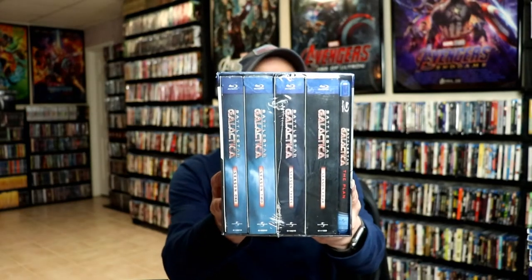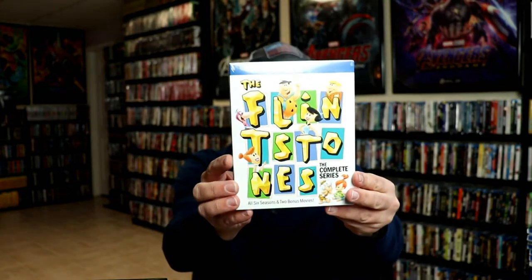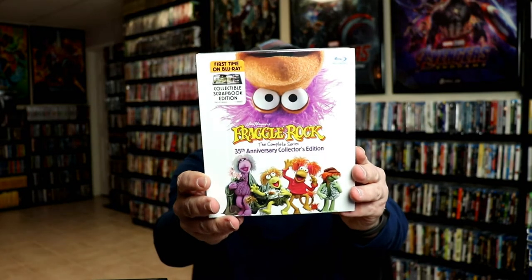Next up are some collector's editions I picked up. I got Battlestar Galactica: The Complete Series on Blu-ray — I got a really good deal on this from Best Buy. I also got the Rita Hayworth Ultimate Collection, a good deal on The Flintstones: The Complete Series, and Fraggle Rock: The Complete Series. Very nice to add those to the collection.